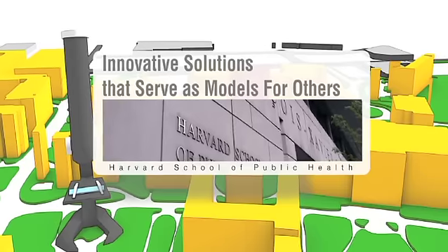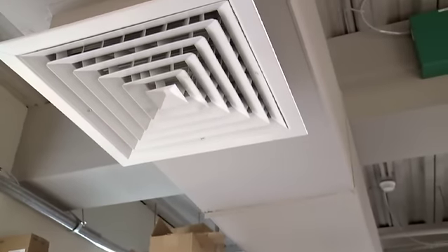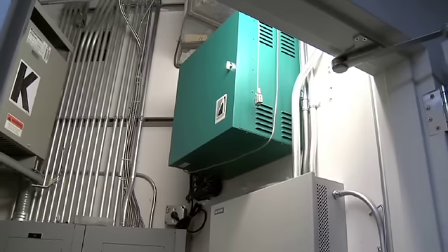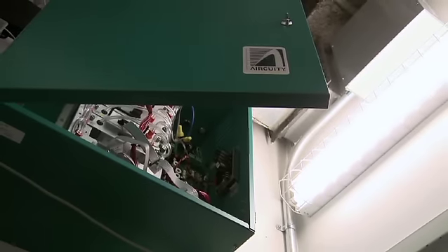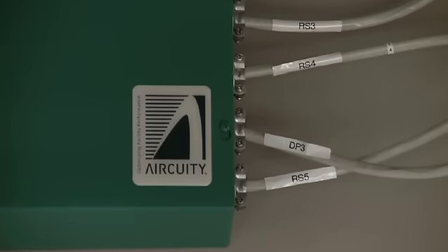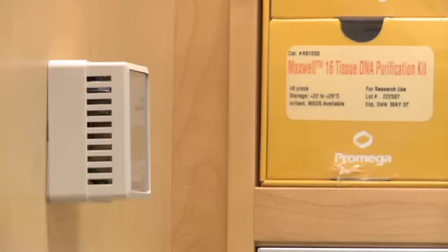In our older lab buildings they're 100% outside air constant volume buildings, so whatever we bring in from the outside we clean it, condition it, and then exhaust it — so on the building we're losing a lot of potential energy. The air acuity system is a demand control ventilation system that utilizes a central processing system where you're pulling samples of air back to a series of sensors that monitor and measure the indoor environmental quality, then operate the variable air volume boxes that adjust the air flow to the lab based off of those readings.